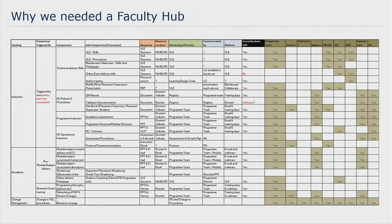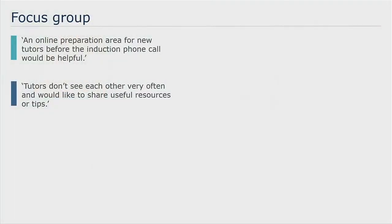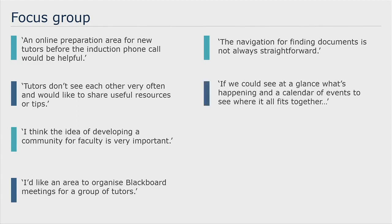We also sat down with our adjunct faculty to see what did they want, and we ran a focus group. Some of the feedback: they wanted an online preparation area for tutors before the induction phone call. We did have short courses on Moodle for faculty but people weren't necessarily aware of them. They really felt that we needed to develop our community of practice. Some tutors felt a little bit isolated, they didn't see each other very often, they wanted to be able to share resources, build a community, and organise online meetings. Navigation was also an issue — particularly finding the most up-to-date version of a document or template they needed. People were saving things locally and it was leading to version control problems.